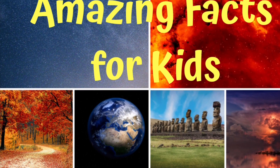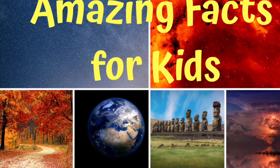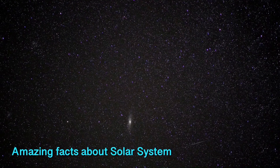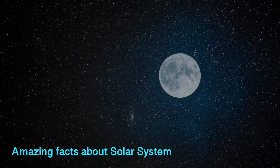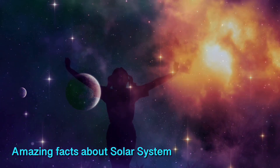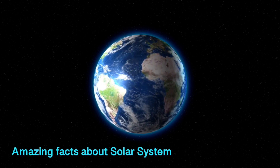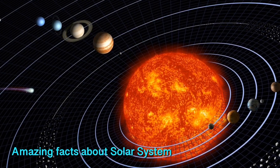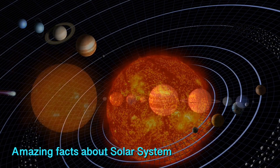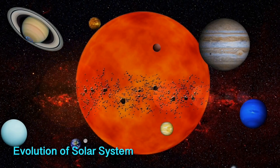Welcome to Amazing Facts for Kids. Please subscribe to my channel to discover and learn interesting facts. Hello my little friends! It's fascinating to see the stars, moon, and sun in the sky, isn't it? But there's much more in the universe beyond our imagination. We live on planet Earth, which is a part of the solar system. Today we are going to learn some amazing facts about our solar system. So let's start!